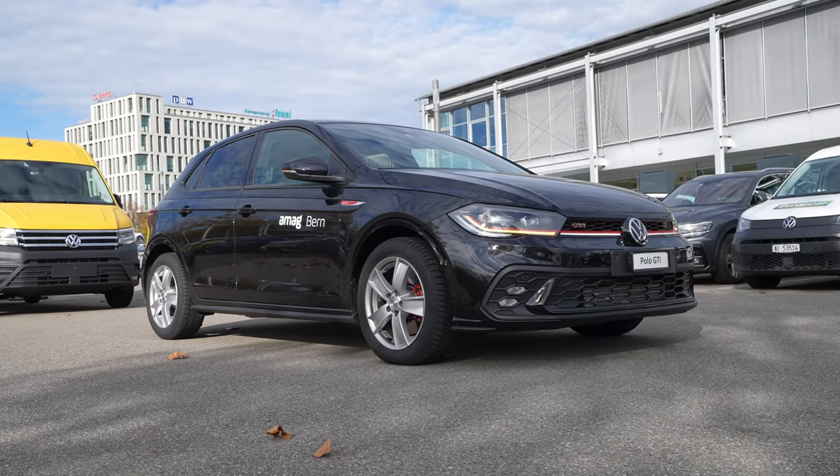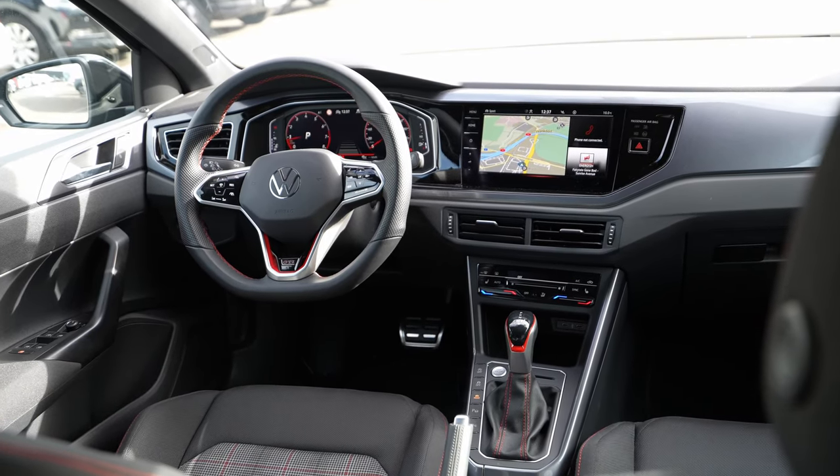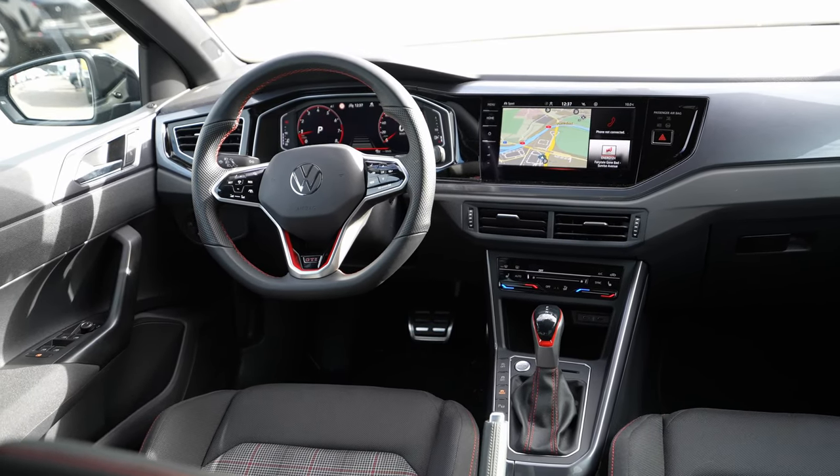Welcome back to a new video. Today I'm with the new Volkswagen Polo GTI 2022 facelift. In this video it's all about the review — we will cover the car interior, exterior, and technical data. You will find out everything about the car in this video, so stay with me until the end.